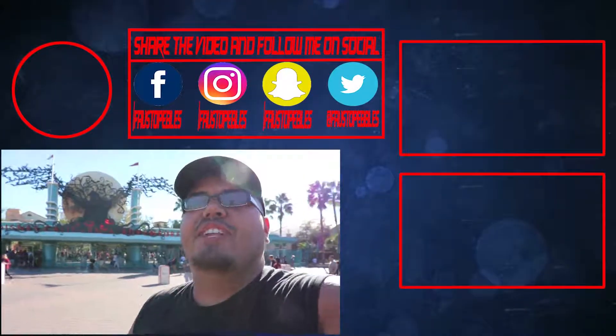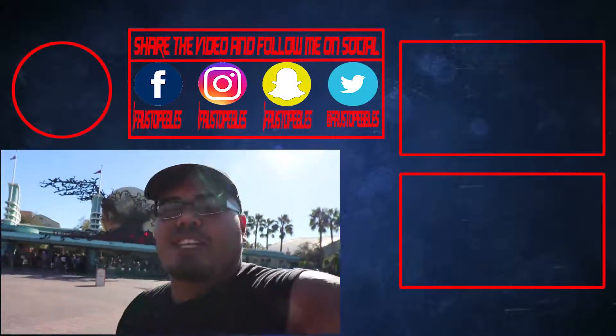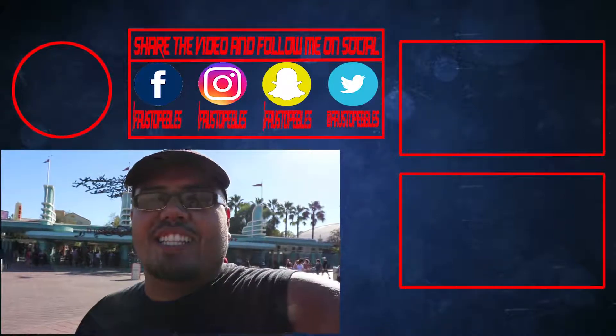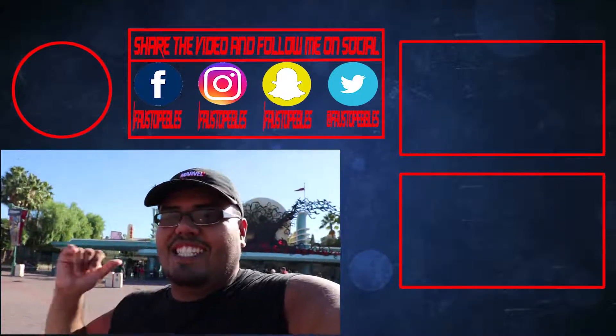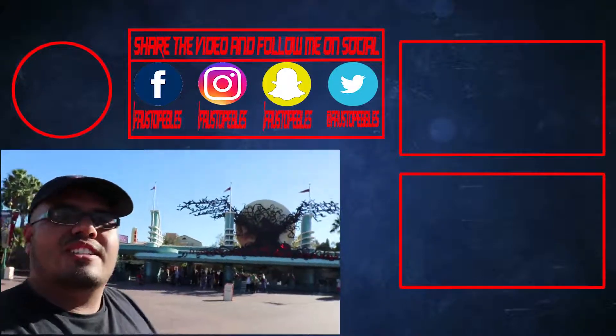That'll be it for today's video. If you're new here, make sure to hit the subscribe button so you don't miss when we explore the holidays edition for both Disneyland and DCA. And if you enjoyed this video, make sure to drop that like and share it. I hope to see you all in the next one.